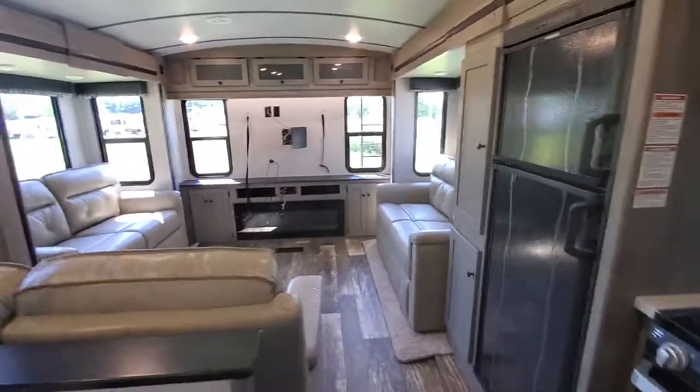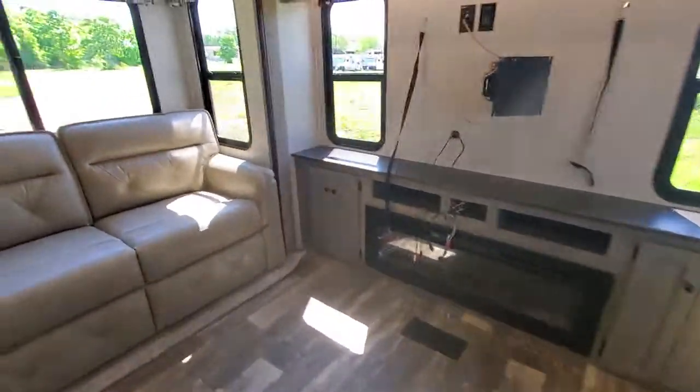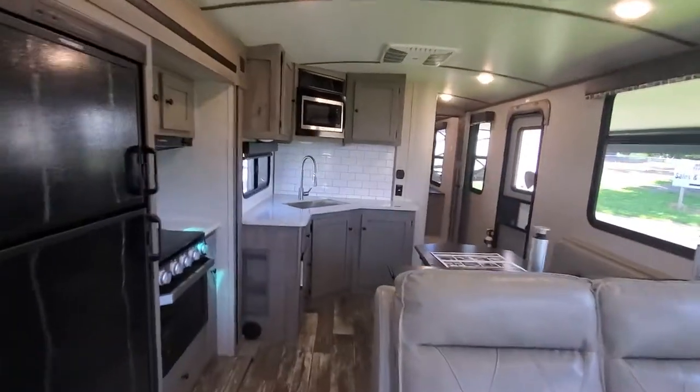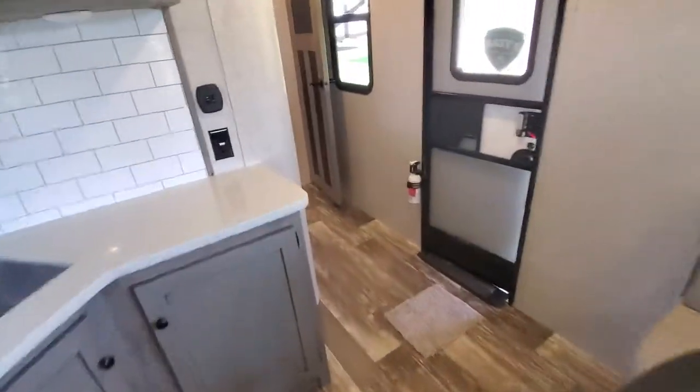Located in the RV capital of the world — nobody beats our prices. We're only 20 miles from the manufacturer, no delivery fees. We get specials because we buy a lot and we sell you guys a lot at great prices. Let us know how we can help — thank you.